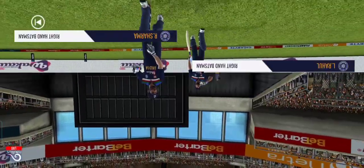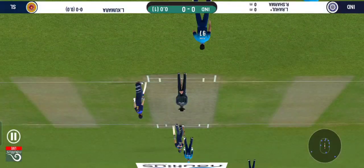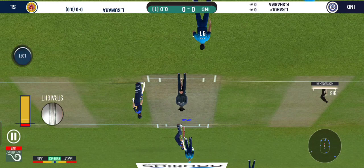In comes the fielding. Here come the openers. Base bowler into the tank. Batsmen getting into position to face the first ball of the innings.